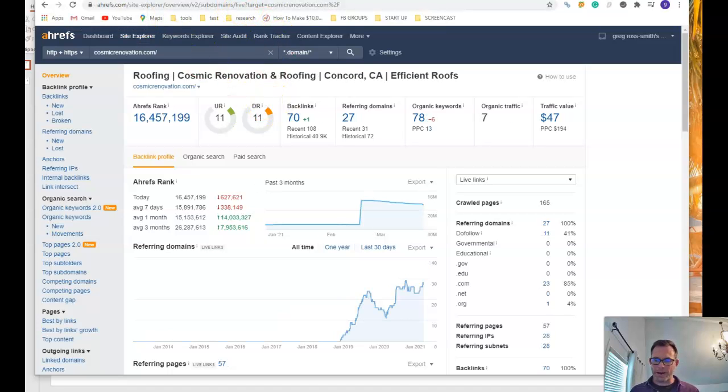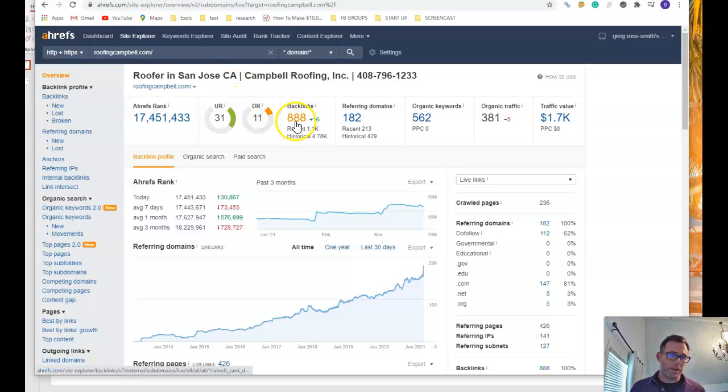The second big factor in ranking is referring domains and backlinks — this is the popularity contest. How many other sites have agreed to link to your site, and how much trust flows between these two sites, allowing Google to trust you and raise you up in rankings? You have 70 backlinks from 27 referring domains. Let's look at one of your competitors — a vastly bigger number: 888 backlinks from 182 referring domains versus your 70 from 27.